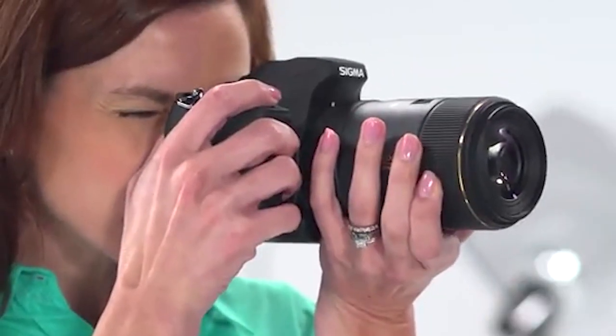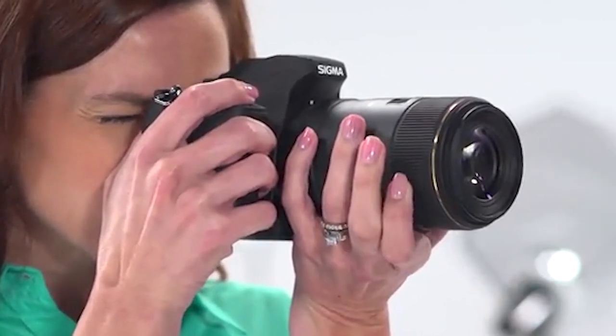If you want to get the best quality lenses for Nikon Z6 according to your needs, then watch the video till the end and then decide to buy.